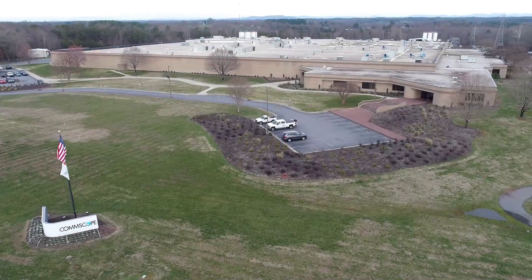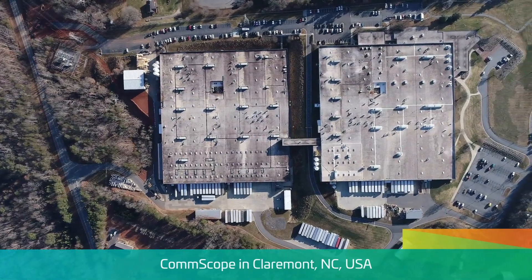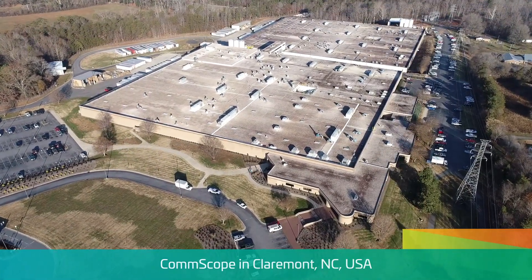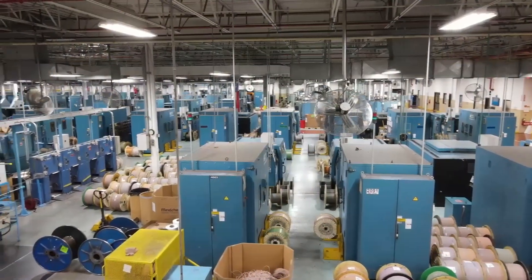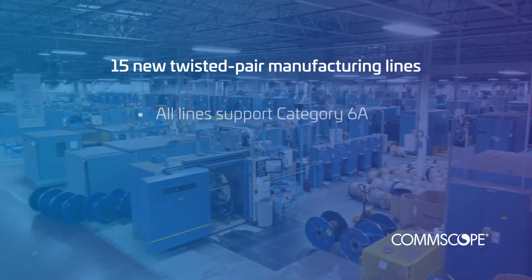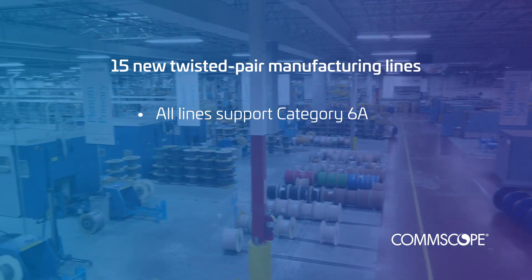Let's take a closer look at two of our locations. This is our Claremont, North Carolina facility — two separate factories totaling 560,000 square feet. We've invested in many improvements over the last 18 months to better support our customers. We are now manufacturing 15 new twisted pair lines, all capable of supporting Category 6A, the latest iteration of Gigabit Ethernet cabling, which represents the future of copper networks.